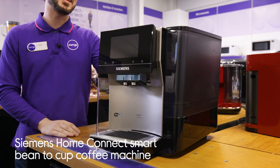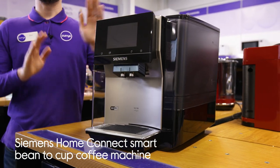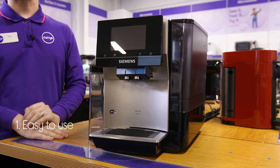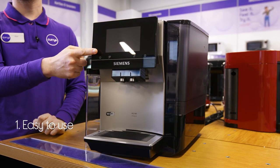Let's take a look around this Siemens coffee machine. It keeps things straightforward and intuitive with an easy to use display. All you need to do is touch and slide to choose your drink.